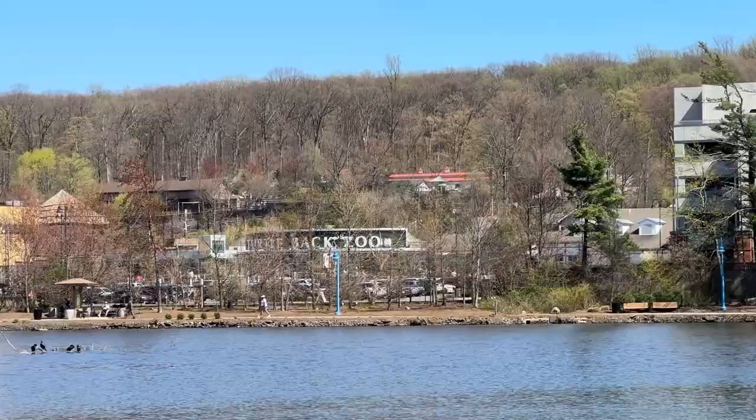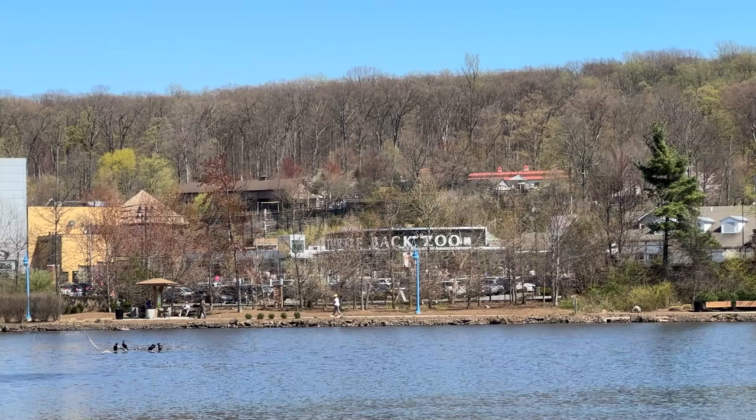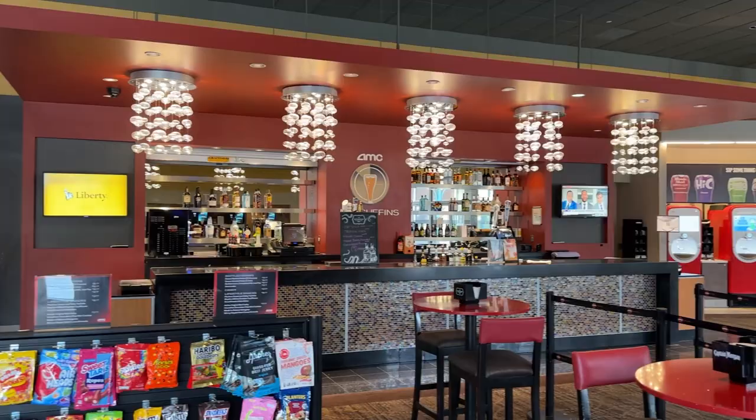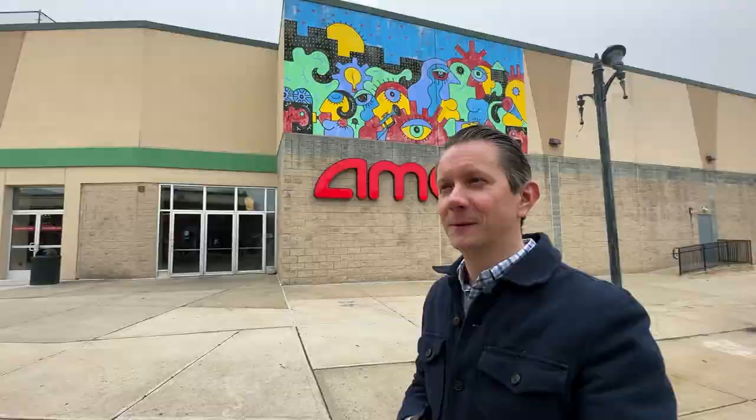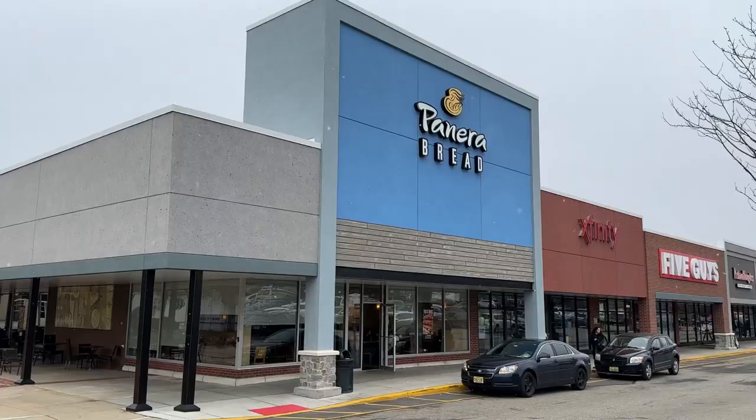One of West Orange's really nice attractions is the AMC Theater — a dine-in option where you can pick your seats and order burgers, fries, and more from the concession stand delivered right to you. Just around the corner is the Essex Green Town Center and shopping area, with chain stores like Petco, Panera, TGI Friday's, and an LA Fitness nearby. On the back side of the shopping center you have Shop Rite Food Center as one of your big grocery options.